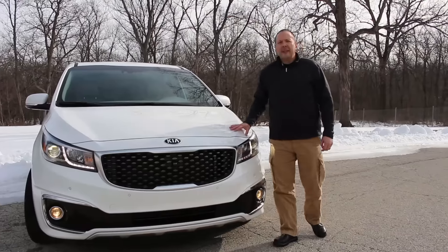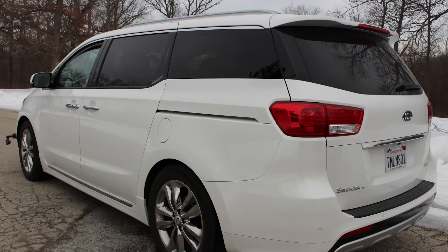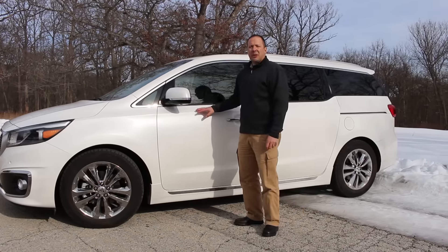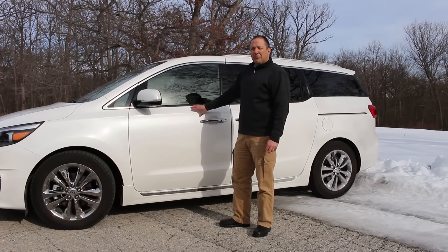What Kia has done by bringing the Sedona to the market is really try to upset the establishment with the three big players in the minivan market, which are the Honda Odyssey, the Toyota Sienna, and the Chrysler minivans. What they've done is created a very aggressive body style to really make it stand out.